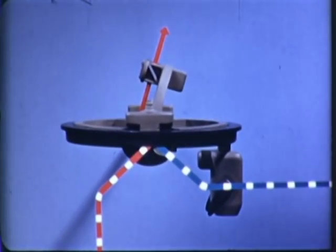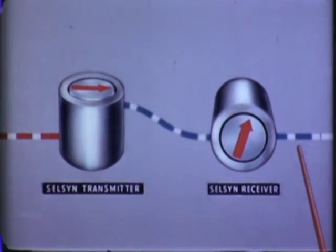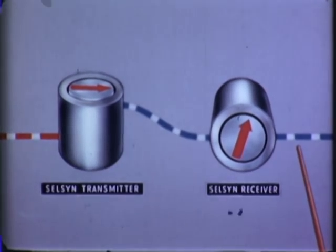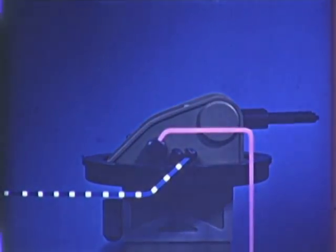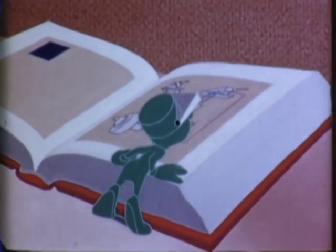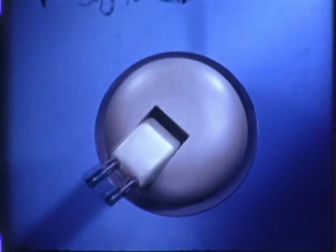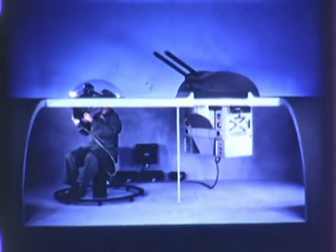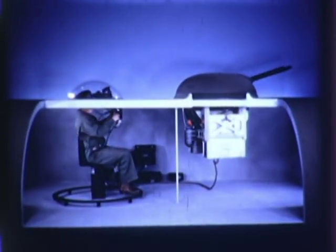If the sight is moved in the opposite direction, the characteristics of the signal voltage sent out from the Selsen receiver on the turret are changed, causing the guns to again follow the motion of the sight. A similar system is used to turn the turret in either direction in azimuth. Hence, we see that even though the turret is located apart from the sighting station, the guns automatically follow the gunner's line of sight. This is accomplished through electric control.